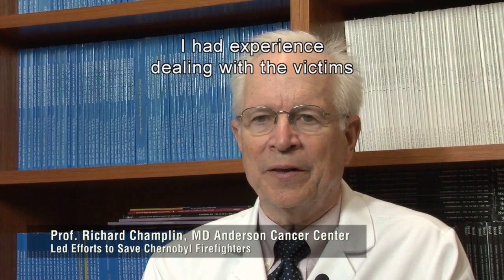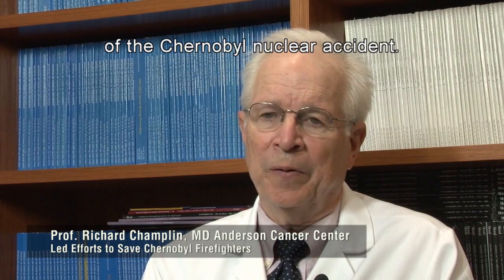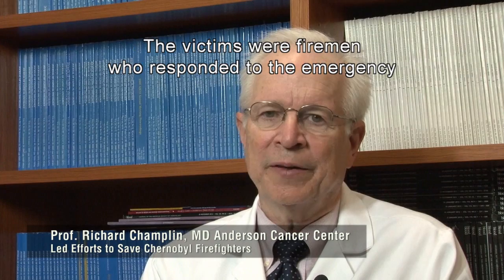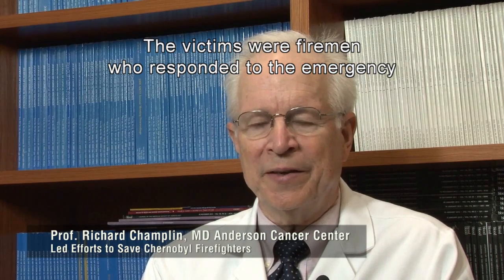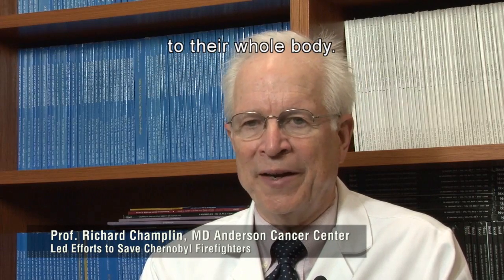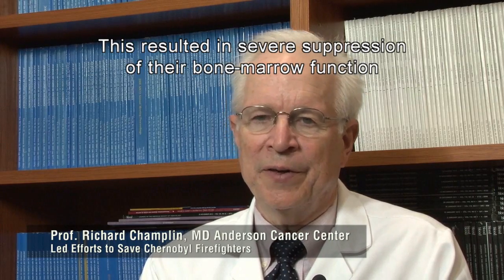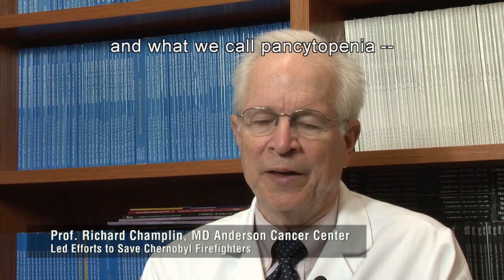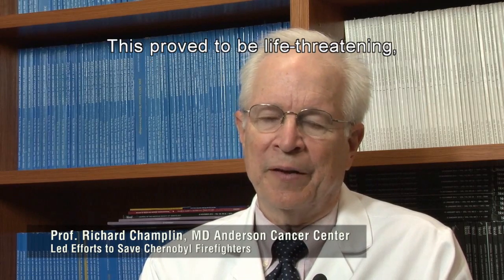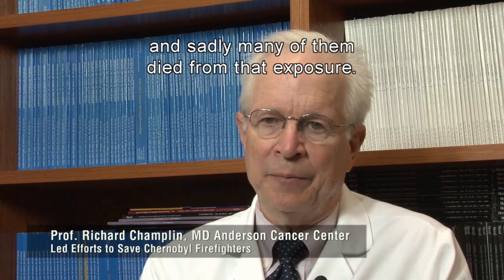I had experience dealing with the victims of the Chernobyl nuclear accident — this was in 1986. The victims were firemen who responded to the emergency and ended up getting very high doses of radiation to their whole body. This resulted in severe suppression of their bone marrow function and what we call pancytopenia — low levels of white blood cells, red blood cells and platelets. This proved to be life-threatening, and sadly many of them died from that exposure.